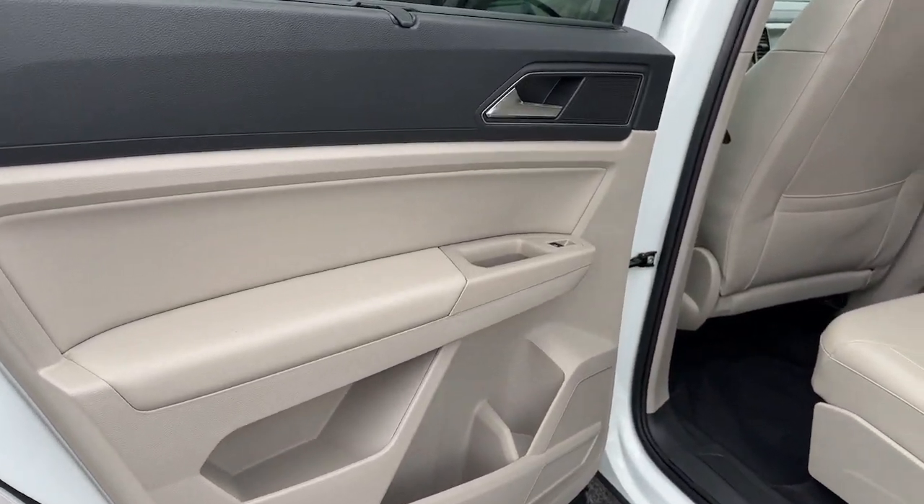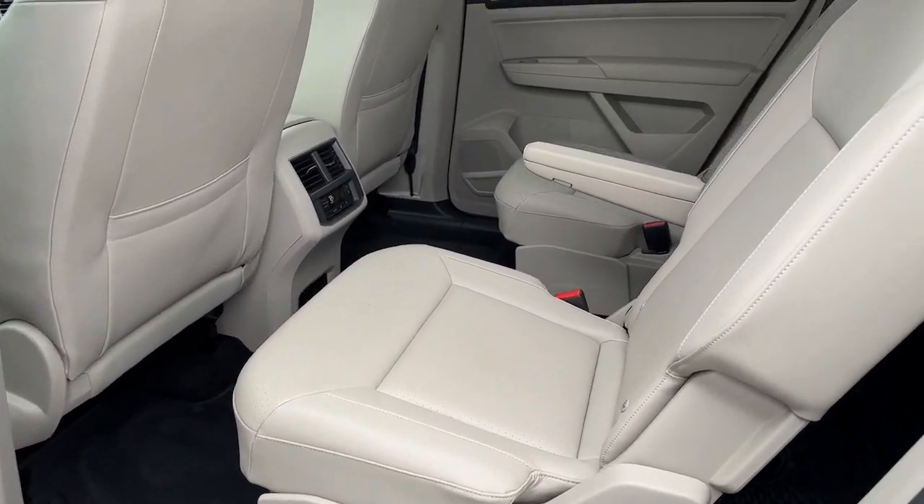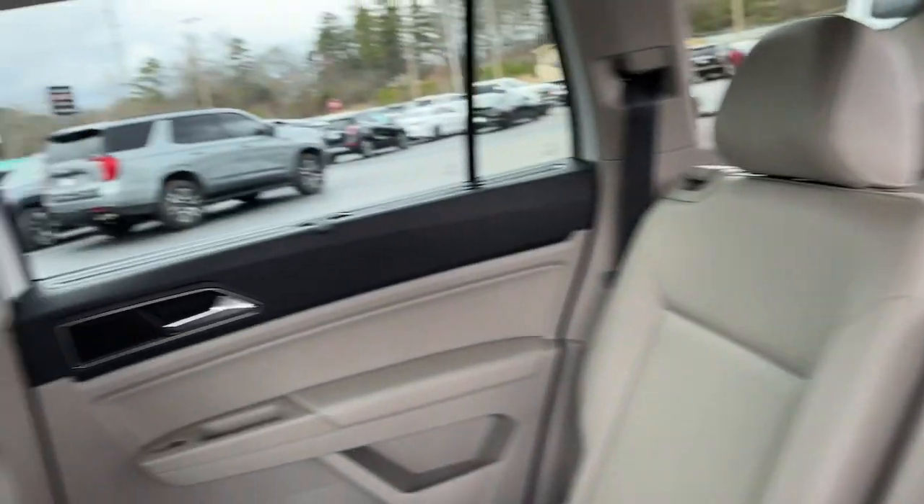Heated mirrors, power liftgate, fog lamps, Bluetooth connection, electronic stability control.